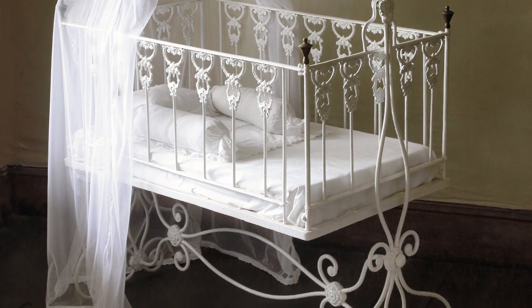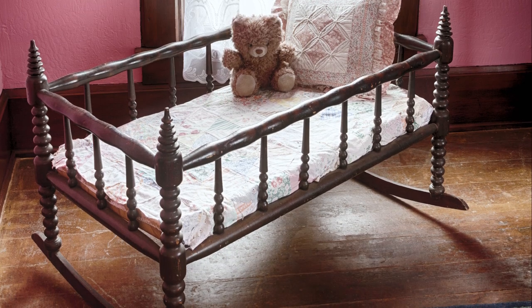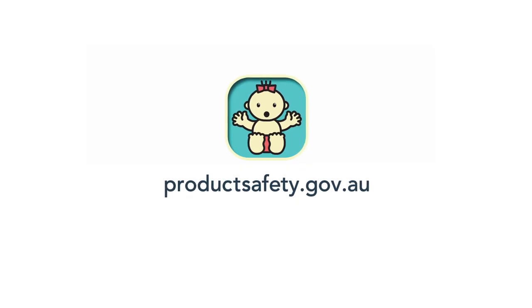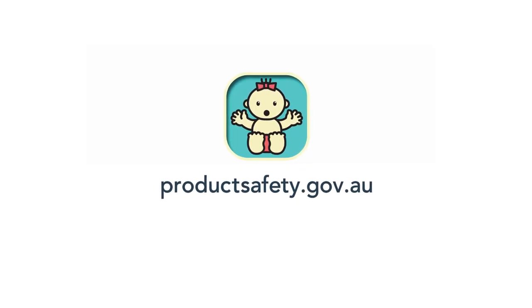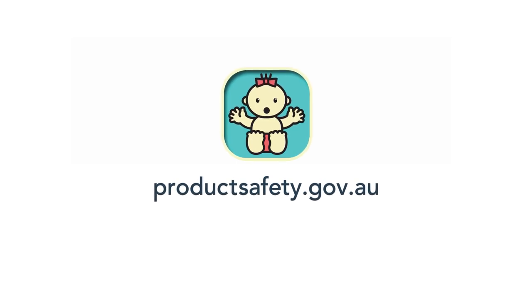Antique cots may look good but they don't meet current safety standards. New parents may receive a cot from family or friends — it's absolutely essential that these safety checks be carried out to prevent injury or a tragedy from occurring. Further information is available in the Keep Baby Safe publication, smartphone app or video on the product safety website.